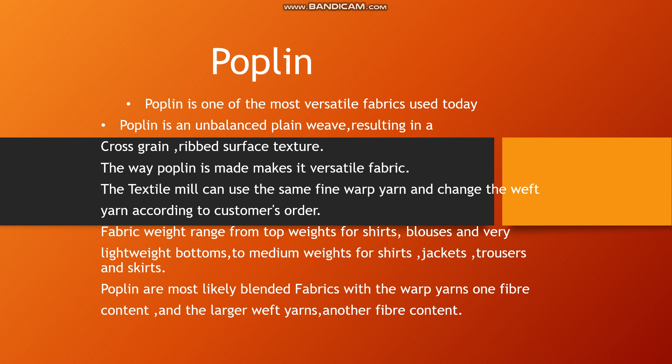In our course, we study different types of fabrics. Today we look at a new type of fabric, which is poplin. Poplin is a very commonly used fabric in today's time. It is made of plain weave and has a ribbed surface texture. Poplin is a versatile fabric.